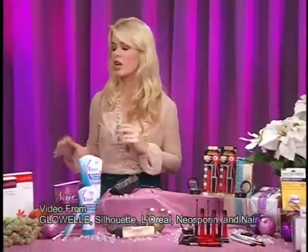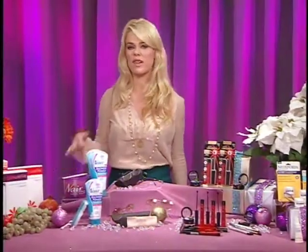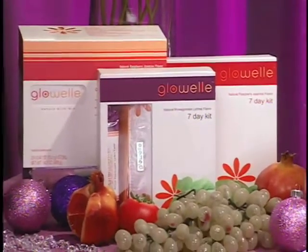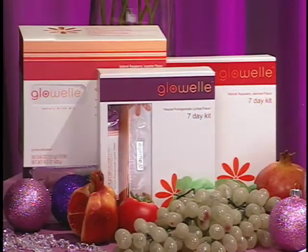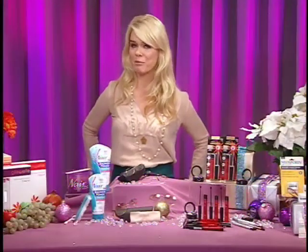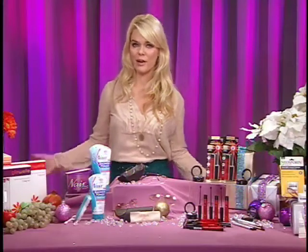First off, nourish your skin. Glow-L is a beauty supplement drink that you can add to your yogurt in the morning, your juice. What's so amazing about it is it's loaded with antioxidants and vitamins, and it's going to help you glow from the inside out. Also, it's been clinically proven to be age-defying, so that's fantastic.